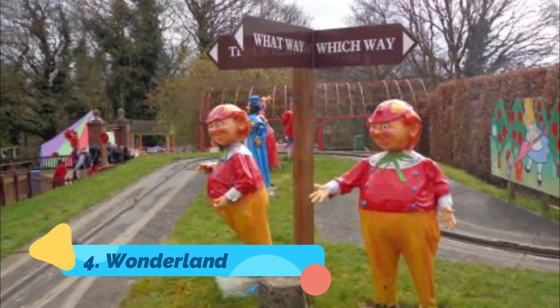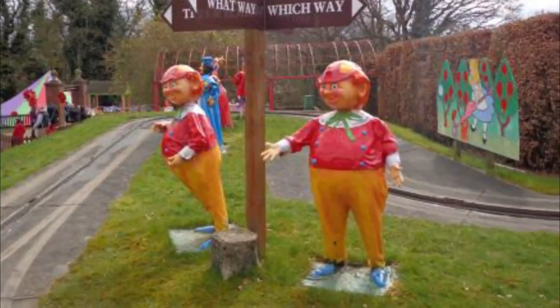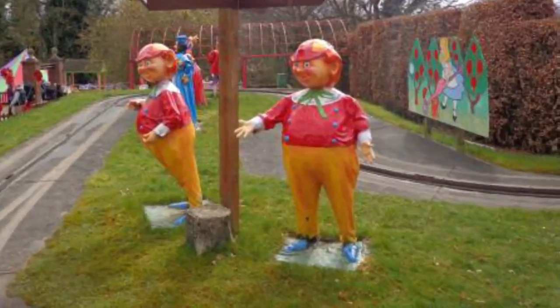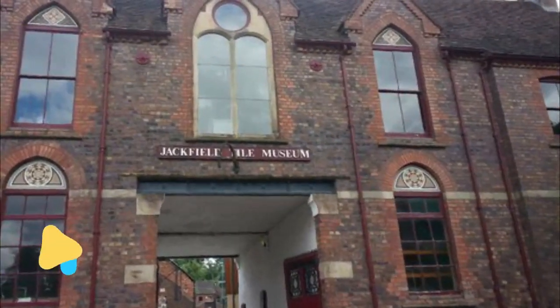Number four: Wonderland. A day out for the youngest members of the family — Wonderland is a fairy tale-themed attraction in Telford Town Park, with rides suitable for children up to the age of around six. The park is set in nine acres of natural woodland, inhabited by characters like Humpty Dumpty, Snow White, Alice, and the Mad Hatter.